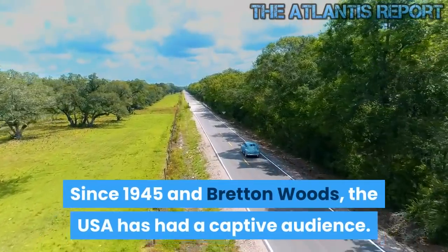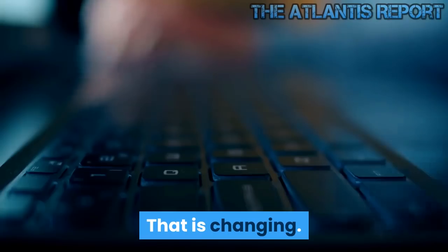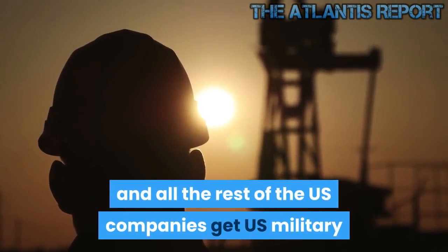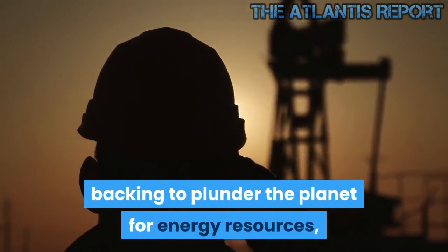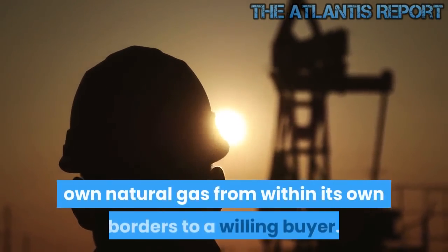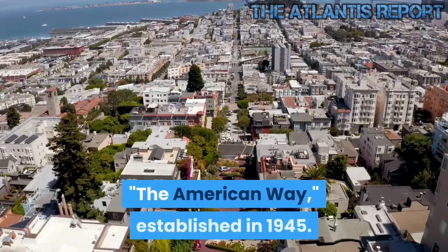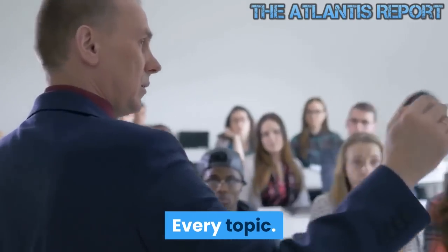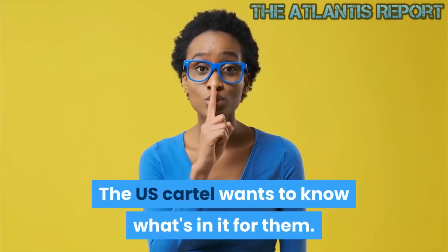Since 1945 and Bretton Woods, the USA has had a captive audience. That is changing. Exxon and Chevron, and all the rest of the US companies, get US military backing to plunder the planet for energy resources, while Russia is called a terrorist country for selling its own natural gas from within its own borders to a willing buyer. The American way, established in 1945. Every day, every topic, every country — the US cartel wants to know what's in it for them.